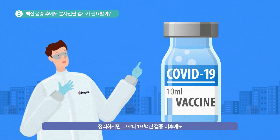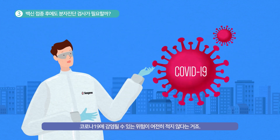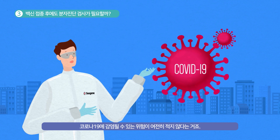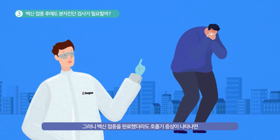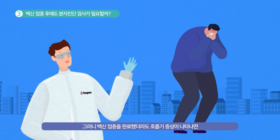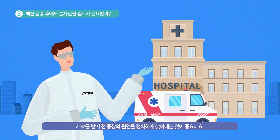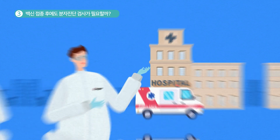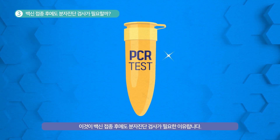Lastly, there are some reports that some COVID-19 variants can significantly reduce the effectiveness of the vaccine. In short, even after getting a COVID-19 vaccine, there is a significant chance that you can still be infected with COVID-19. So, if you have respiratory symptoms after vaccination, you need an accurate diagnosis in order to receive appropriate treatment. This is why the PCR test is still necessary even with the vaccines.